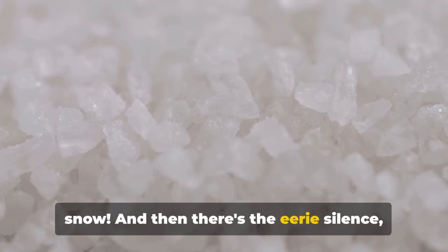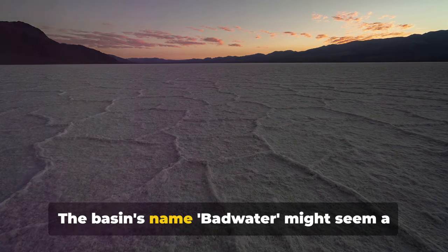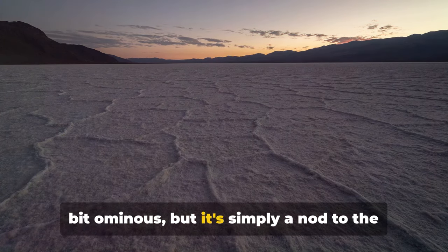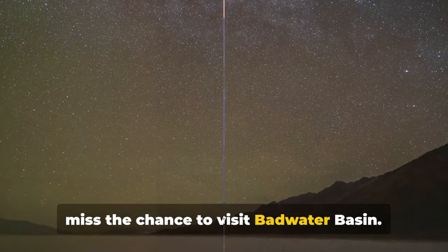And then there's the eerie silence, broken only by the crunch of salt crystals under your feet — a sound as unique as the location itself. The basin's name, Badwater, might seem a bit ominous, but it's simply a nod to the undrinkable water found in the nearby spring. For a unique perspective on life, don't miss the chance to visit Badwater Basin.